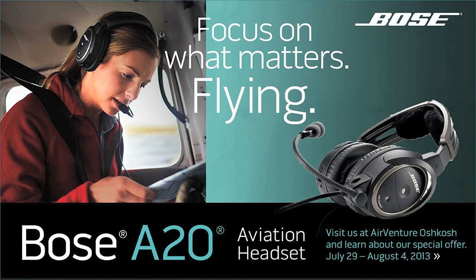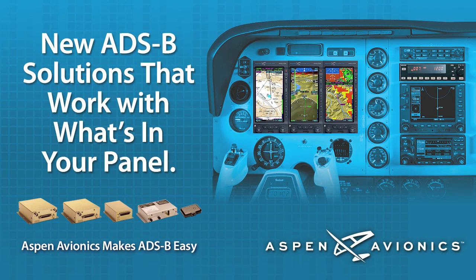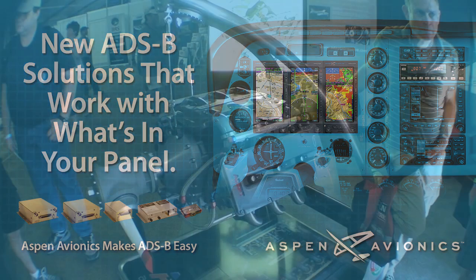Brought to you by the Bose A20 Aviation Headset. Advanced Bose technologies let you focus on what matters — flying. And by the Aspen Evolution Flight Display. Aspen: a new way to look at avionics.